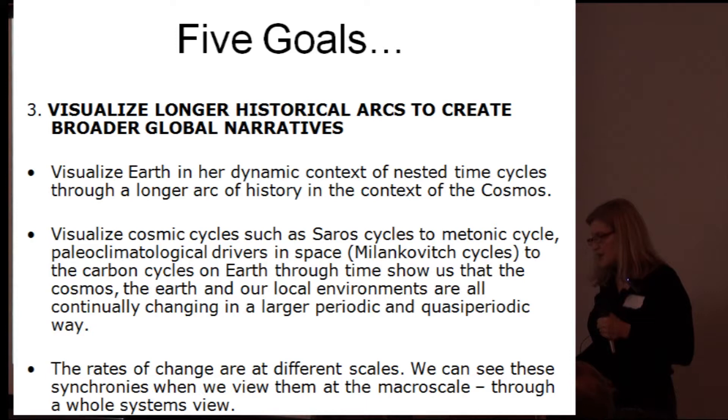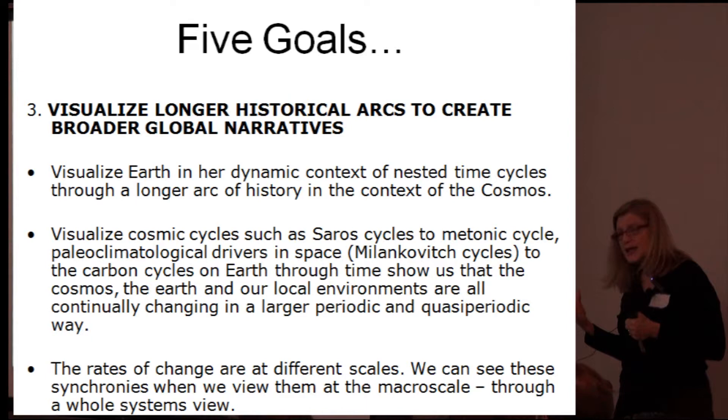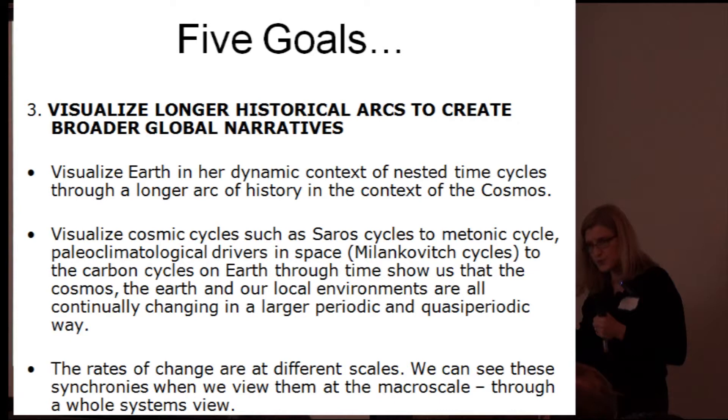The ancients understood this. We need to look at cosmic cycles such as the Saros eclipse cycles, the Metonic lunar cycles — 19-year lunar cycles — the paleoclimatological drivers in space like the Milankovitch cycles: obliquity, eccentricity, and precession, and all the way down to the carbon cycles on Earth. We need to be able to see these time frame influences on our climate and on our Earth.